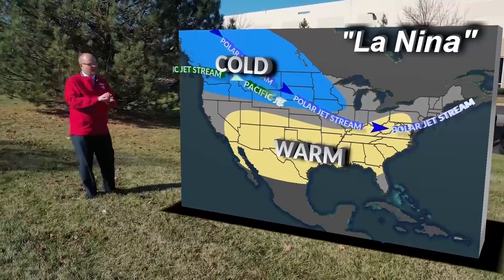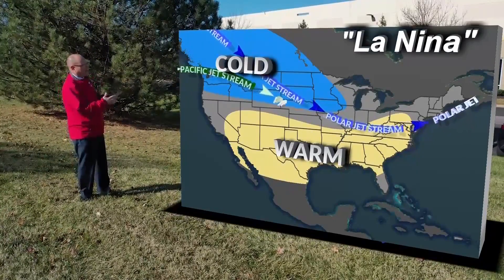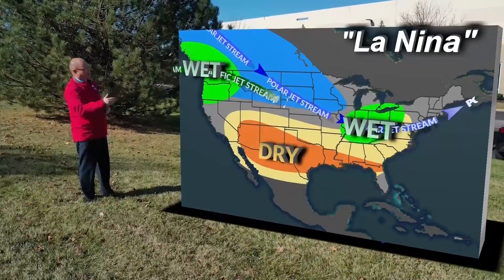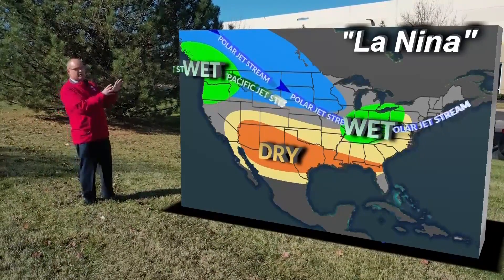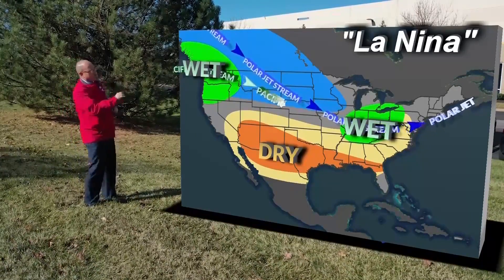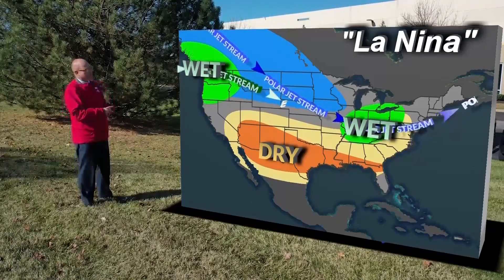Meanwhile, down south, you get a long stretch of very warm and usually very dry weather from the southwestern U.S. down into the southern parts of the Gulf Coast area and into Florida. In terms of precipitation, most of the heavier rain and snow is focused in the Pacific Northwest, but there's also a small zone down in the Ohio Valley that has slightly higher precipitation as well.